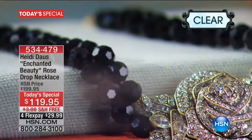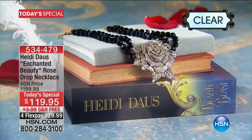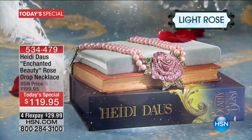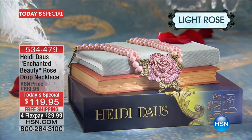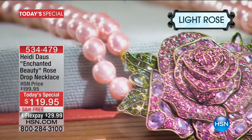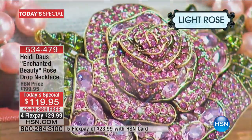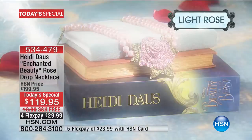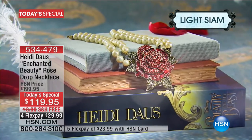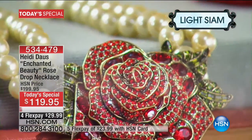When Heidi was asked to create an exclusive rose design for our one and only Disney's Beauty and the Beast extravaganza — our enchanted moment here at HSN — she put all of her heart and soul into her one-of-a-kind enchanted beauty rose drop necklace. Our today's special price is $119.95, with free shipping and handling and flex pay, so less than $30 to get home.